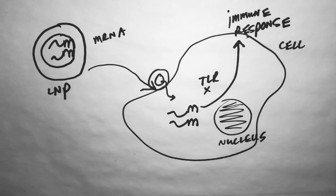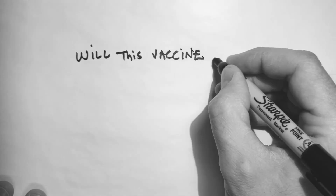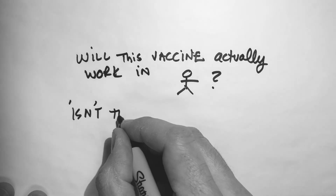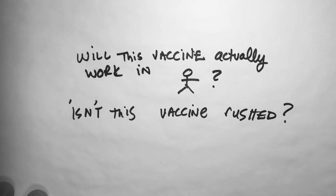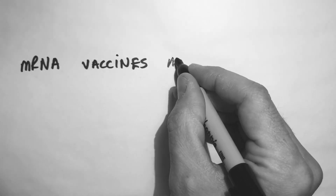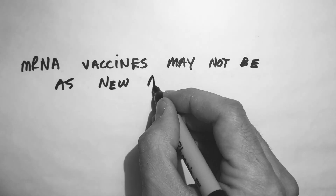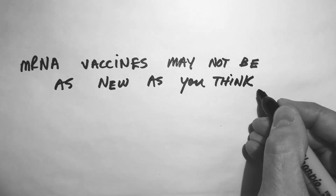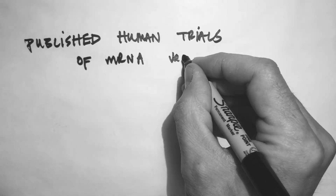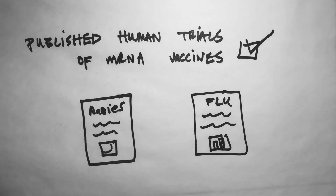You might be thinking there's a lot of basic science behind it, but will it actually work in humans? This vaccine is so new — maybe it works in a petri dish, but it couldn't possibly work in human beings. That brings us to another misconception: that mRNA vaccines are totally new. Yes, the COVID-specific vaccine is new, but the technology it relies upon goes back decades. There have already been published clinical trials in humans of mRNA vaccines for the rabies virus and the influenza virus. I'm going to briefly review these two studies to show you what we already know about mRNA vaccines in humans.